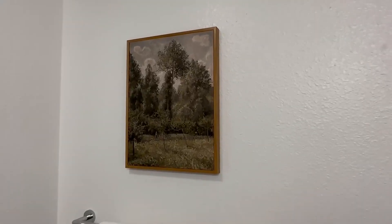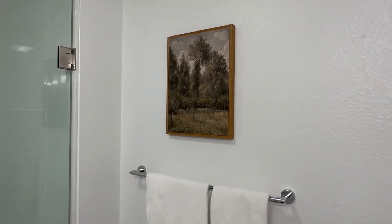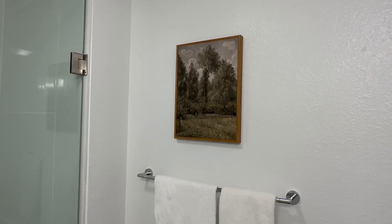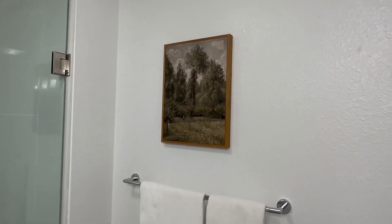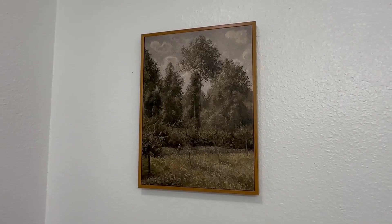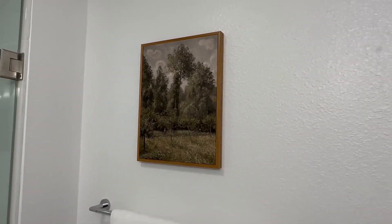I wanted to show you what this art looks like on the wall. It's in the bathroom in this room, and you can see just how versatile it is. I think this would be great in any room, honestly, and to me it just feels like one of those pieces of art you'd probably thrift and find something that's really classic and high quality.